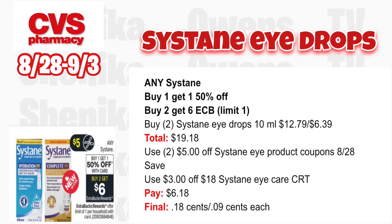Sustain is buy one get one 50% off and buy two get a $6 ECB — limit one. Grab two: one at $12.79 and one half off at $6.39, totaling $19.18. Use two $5 off Sustain coupons from the 8/28 Save. If you get a $3 off $18 Sustain Care CRT, use that. You'll pay $6.18, get back $6 for buying two, making it $0.18 for both or $0.09 each.